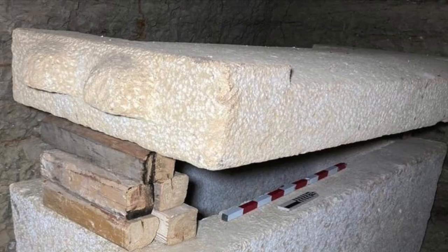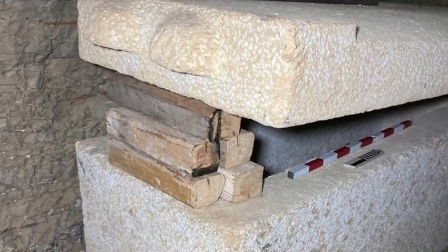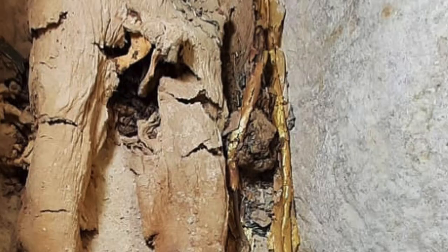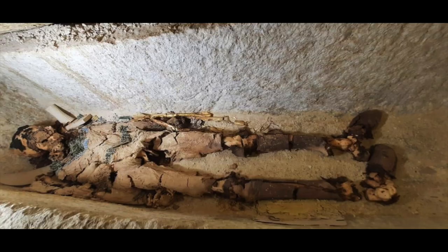The lid of the sarcophagus weighs three to four tons, but after being raised 25 centimeters and laid on some wood, its occupant was revealed for the first time in over 4,000 years. Heka Shepes is covered in gold leaf and appears to be wearing clothes — a tunic, a belt, and a large necklace — but he wasn't wrapped in any bandages.